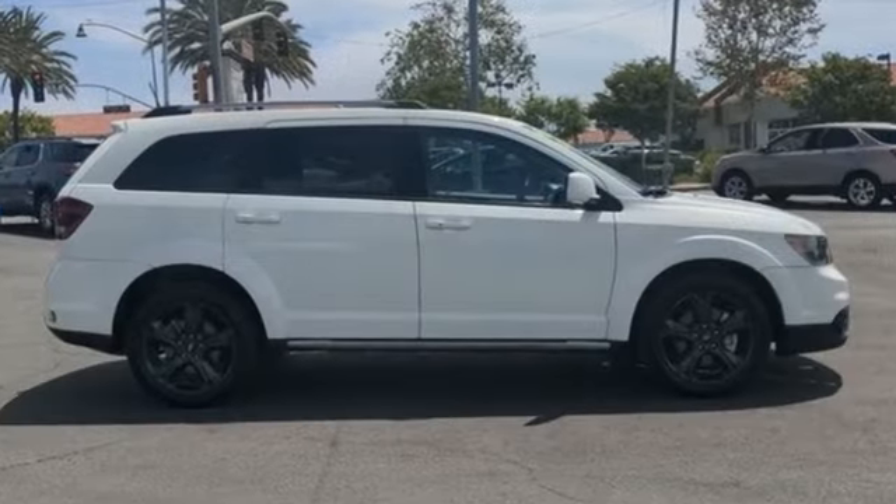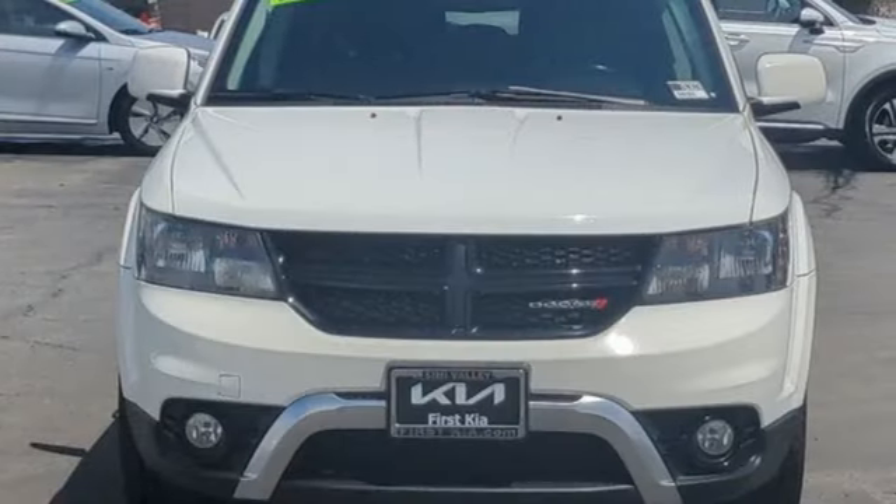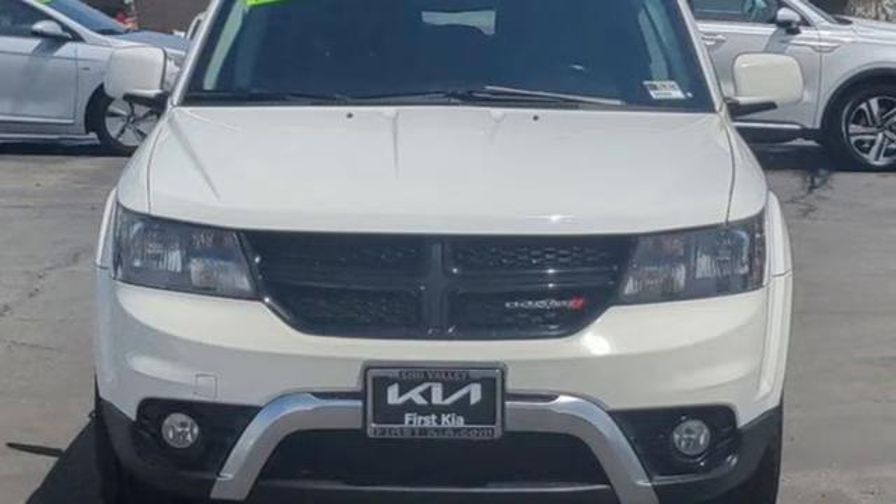Dodge doesn't do middle of the road — leave average in the dust. Someone's going to drive this fantastic vehicle off the lot. Should be you. Test drive it today.